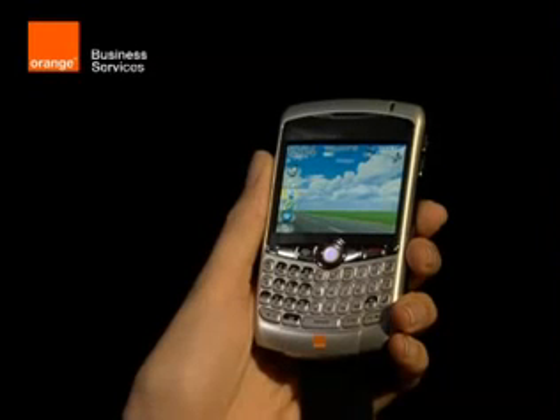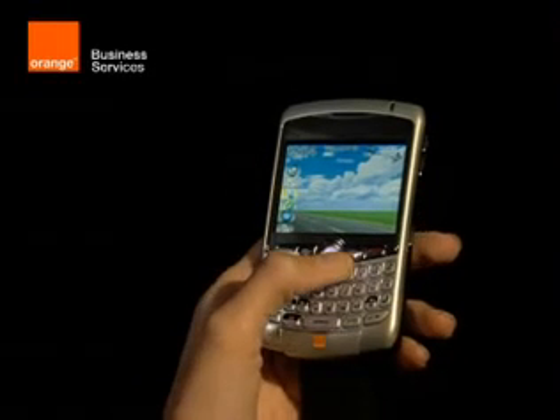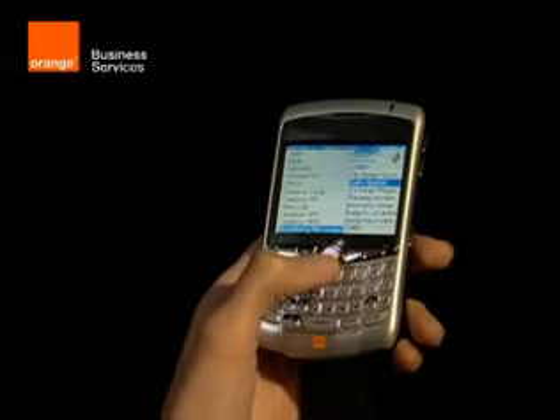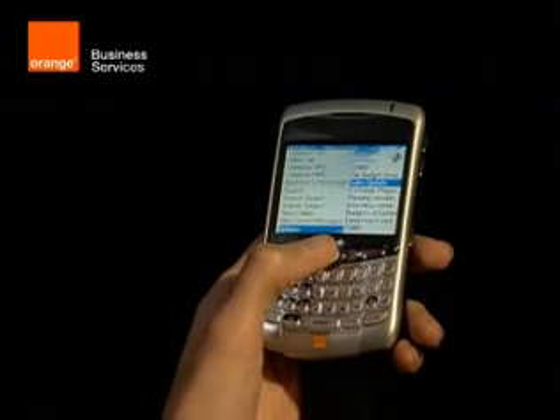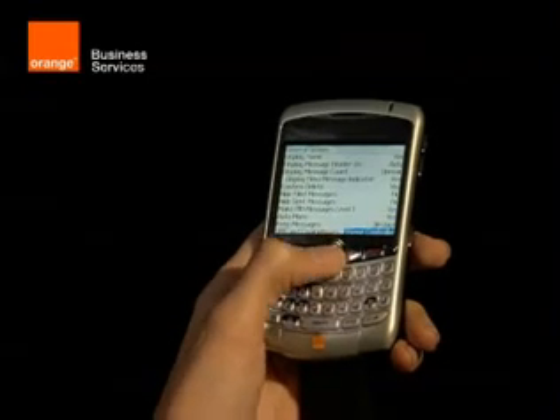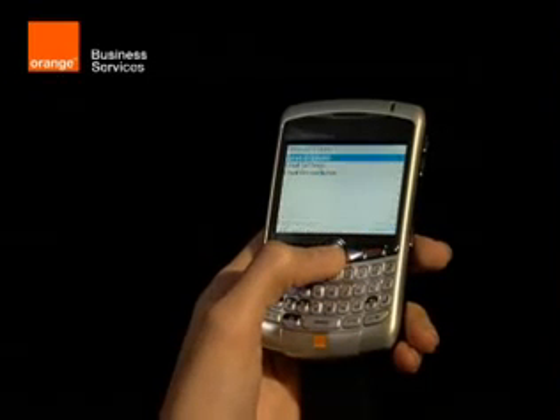If you want to split your messages up so texts go into one folder and emails into another, this tip is really useful. Just open your inbox, select Options from the menu, then go into General Options. At the bottom, make sure SMS and Email Options is set to Separate. Then press the back arrow button and select Save.